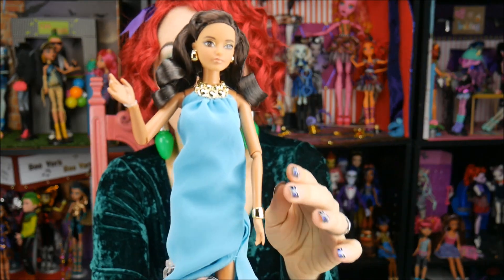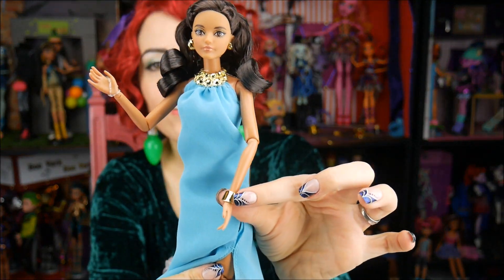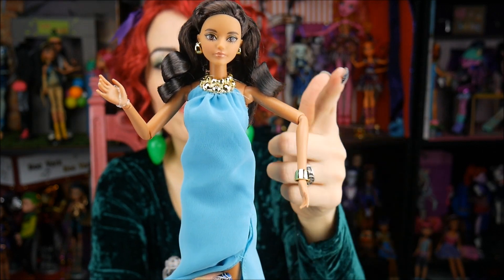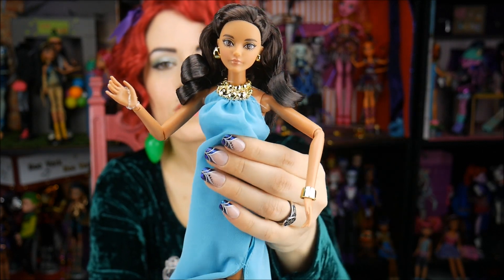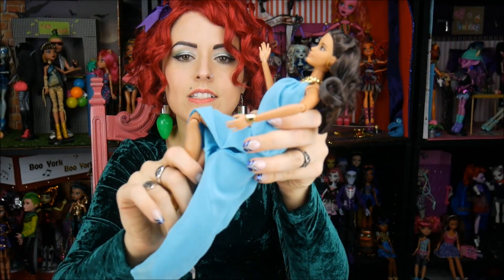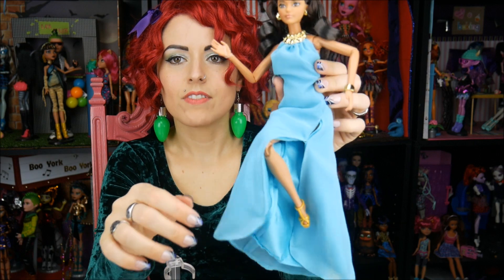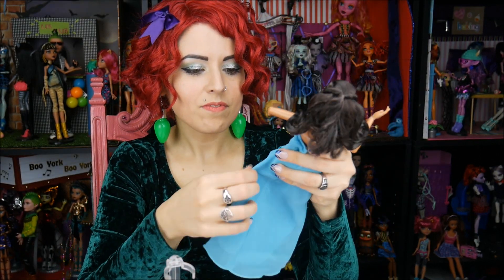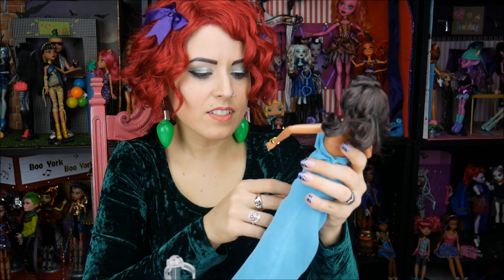She has a gold bangle — or cuff, I should say — on the wrist. Articulation in the wrist, elbows, and shoulders — we've seen that before with these dolls — not in the waist, but she does sit and has bendable knees. Oh, that's a good pose — look at this. I kind of want to — is this cut on the side? Can you cut this?